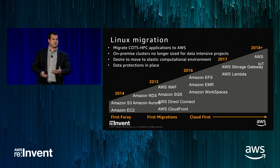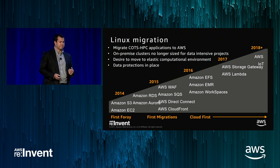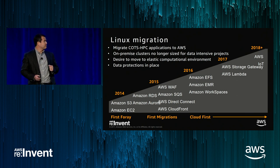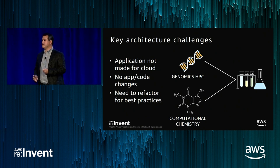Historically we are a COTS shop — we have 600 enterprise-grade applications, 500 of which have been purchased and we have no control over code or configuration. The application I'm talking about today is an HPC application purchased from a vendor. The on-premise hardware was no longer scalable, our scientists were unhappy with performance, and they wanted a dynamic, elastic system where they could rapidly ramp up CPU usage and get faster productivity. The application was not made for the cloud — the code base came out of the 1990s, very thick client, very CPU-intensive. We could not make any code changes, but we wanted to refactor it to run in Amazon.